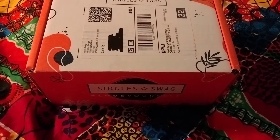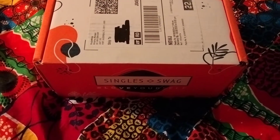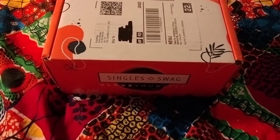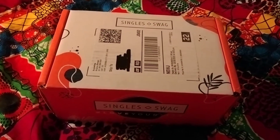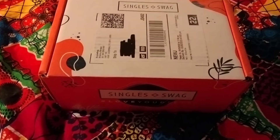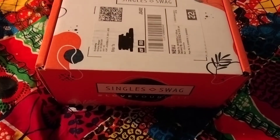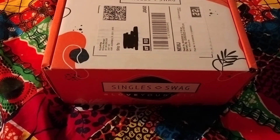Hi everyone, welcome back to my channel. This is Jody. I'm here with the unboxing of the April 2022 Single Swag Petite Box. This box is $24.99 with free shipping, it includes four to five full-size items, it is a lifestyle subscription, and it is not customizable. They have a second tier which is a bigger box where you get eight full-size items and it is $39.99 a month.